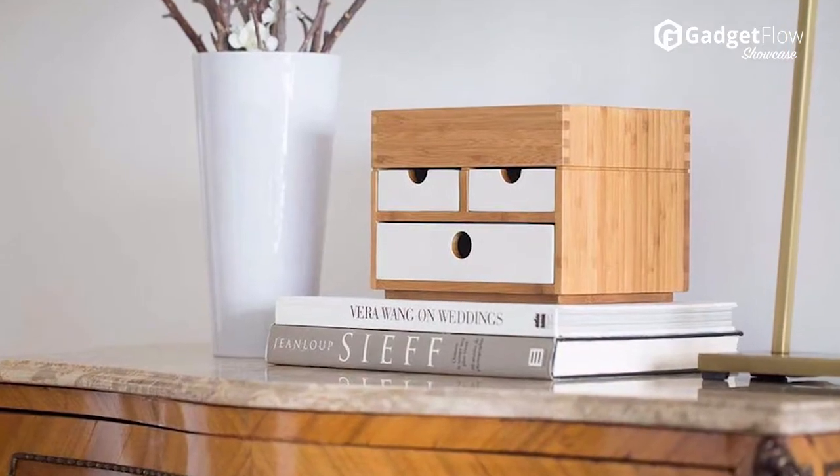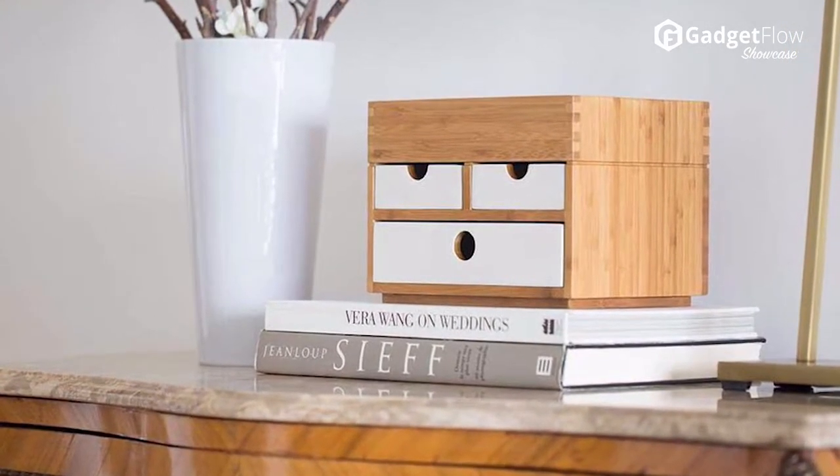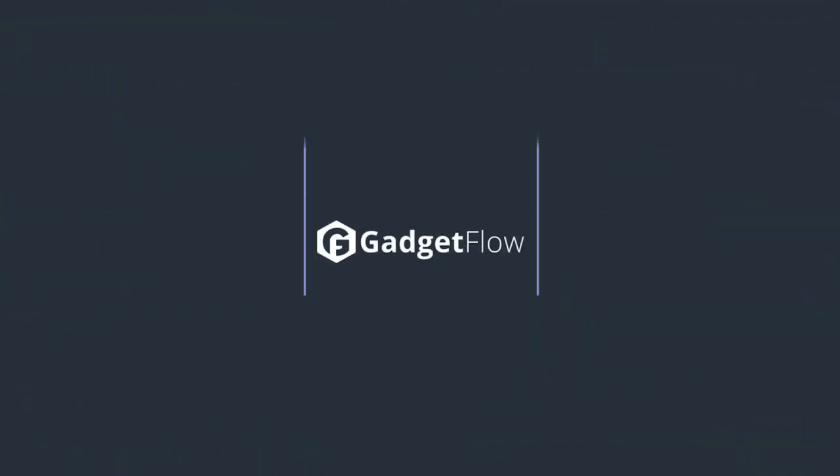Ideal for your desk, nightstand, or countertop, the Kyoto Moji is versatile to suit your needs. Learn more about the Kyoto Moji at thegadgetflow.com.